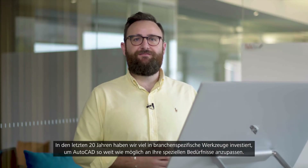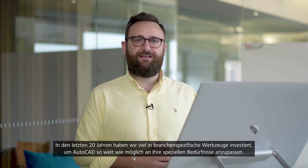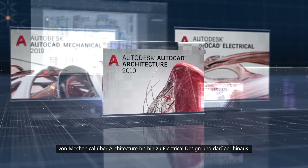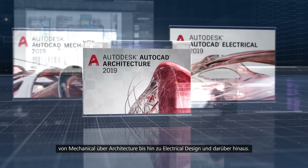Over the past 20 years we've been investing in specialized tool sets to help make your AutoCAD as personalized an experience as possible. Today I'm delighted to announce the next step in that evolution. When you subscribe to AutoCAD 2019 you get access to all AutoCAD industry-specific specialized tool sets — from mechanical to architecture to electrical design and more — while working in a familiar AutoCAD interface.